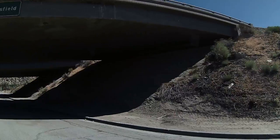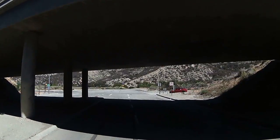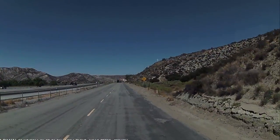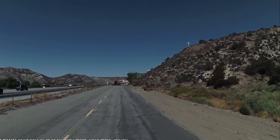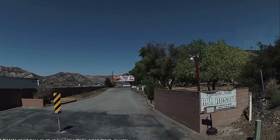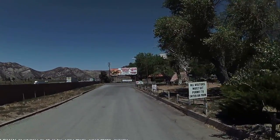This little RV park is kind of up here by itself but it had good reviews. You follow the frontage road until it dead ends and that's it — that's what the lady said, you can't go anywhere else. Welcome to the Lake Pyramid RV Resort — we'll see what kind of resort they've got.